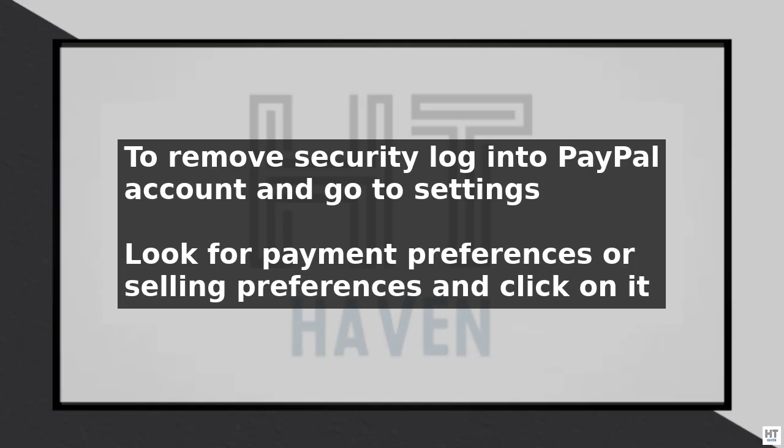If you are a seller, you may see an option that says require immediate payment or payment upon invoice. Uncheck this option to remove the payment security.